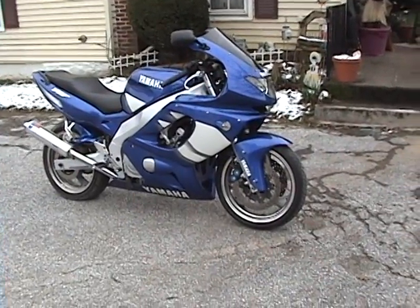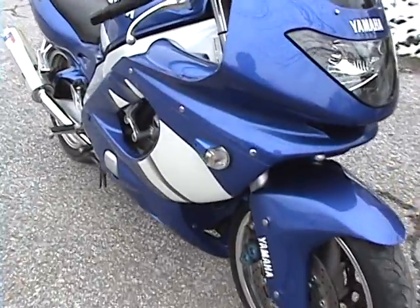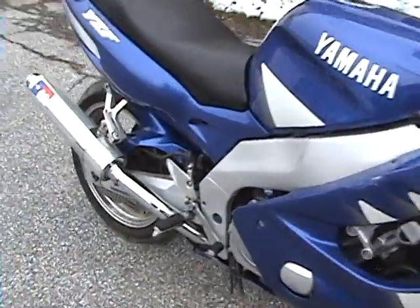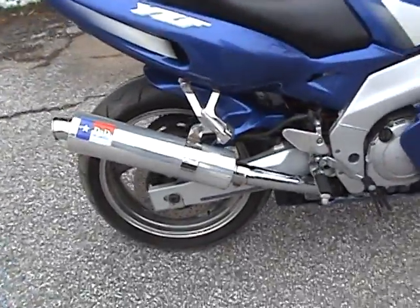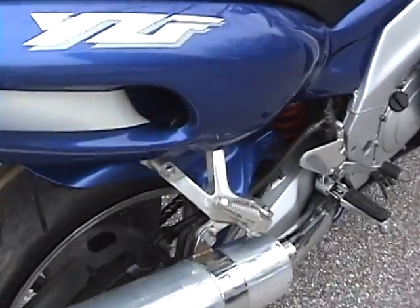It's such a beautiful color. I'll give you a little walk around — as you can see it's got the high blinking flashers, and of course the obvious thing is the D&D slip-on exhaust, which is very loud.